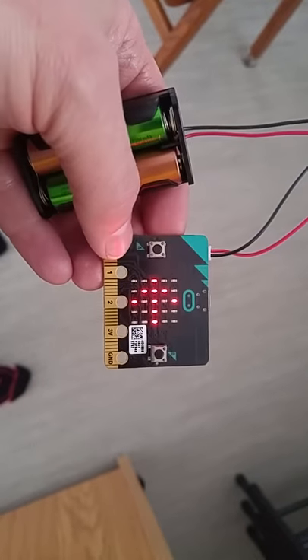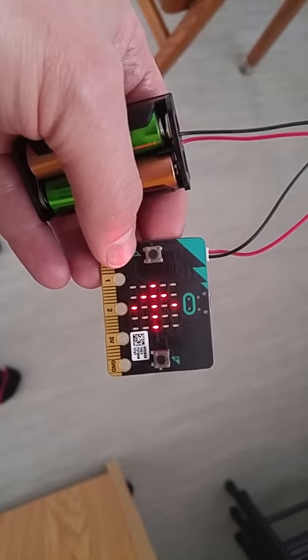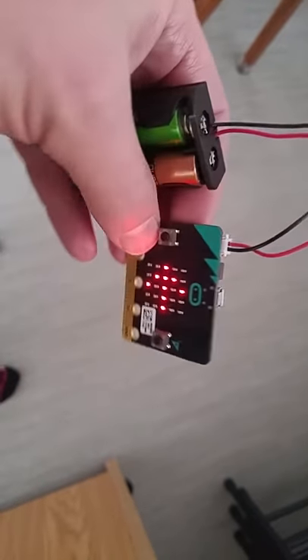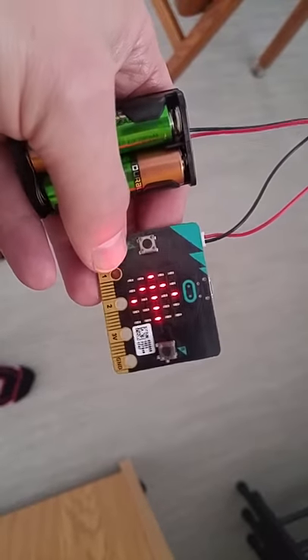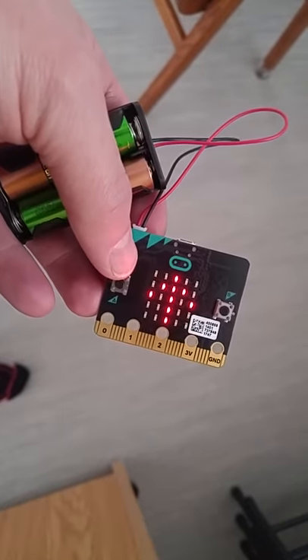The micro:bit that Pearl won at school — she and I just used the block programming to make a compass. It has a compass built into it, so we made it so that the arrow always points north.